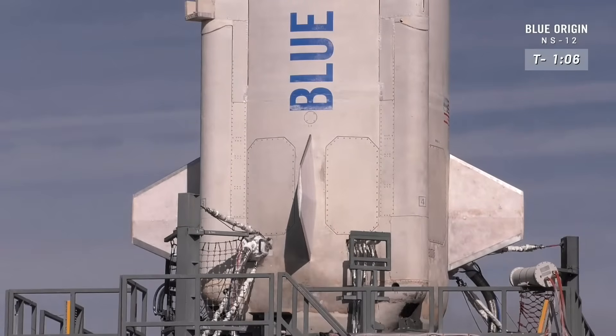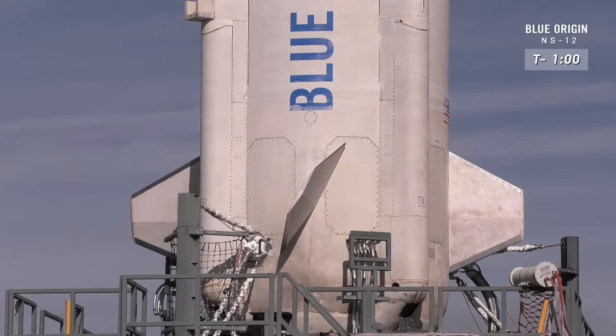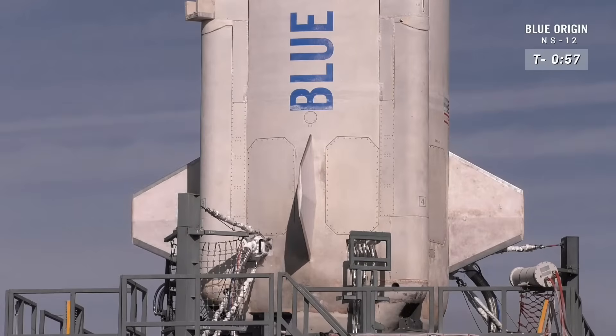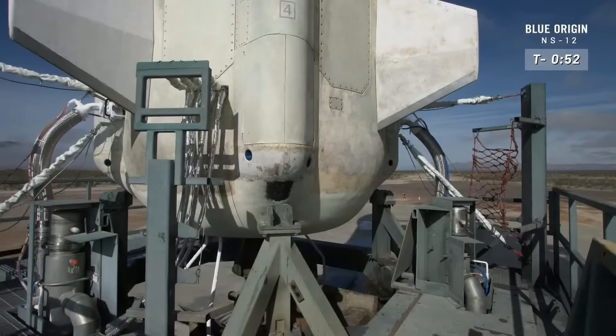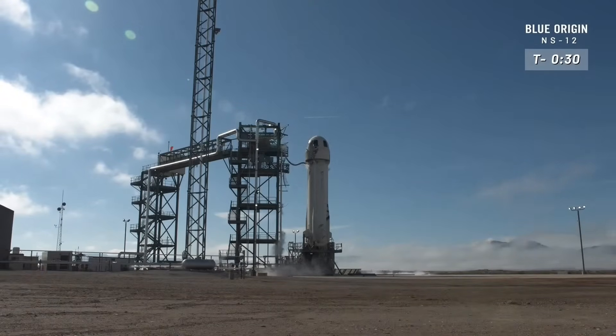There you see the aft fin check — there are four of those. And there you see the engine gimbal check; looks like a nice, clear range of motion. From what I understand, we are all systems go, ready for launch. I think it's just about time to turn it over to Mission Control. It's go time, New Shepard.